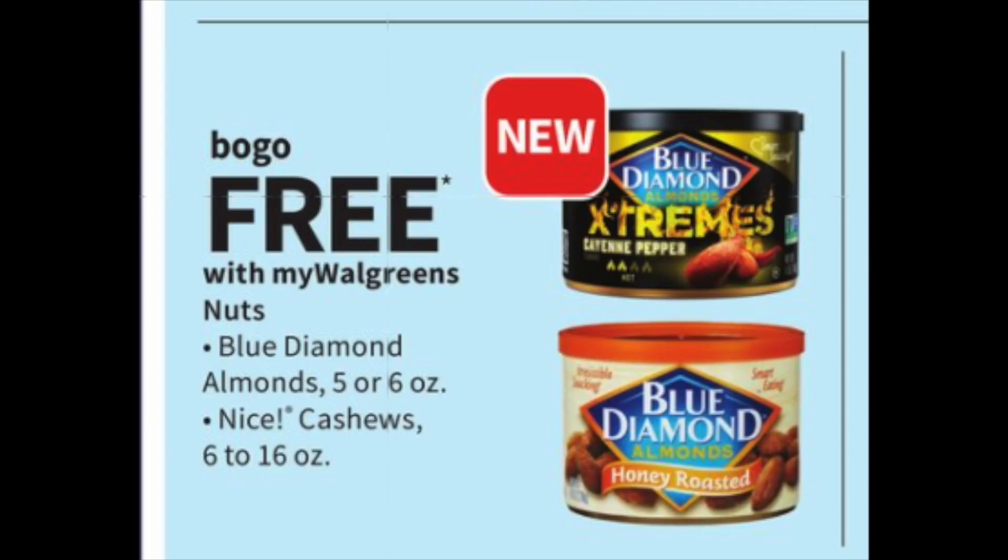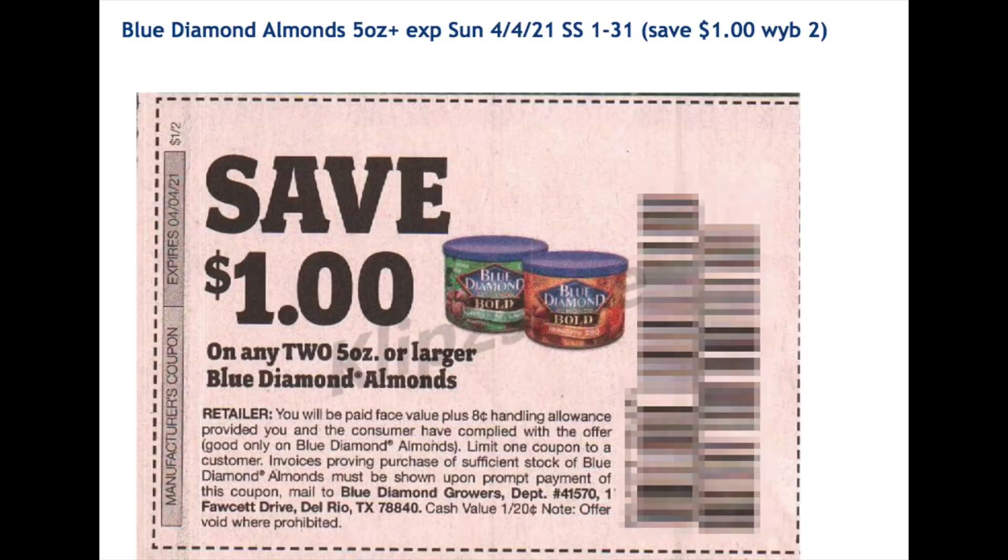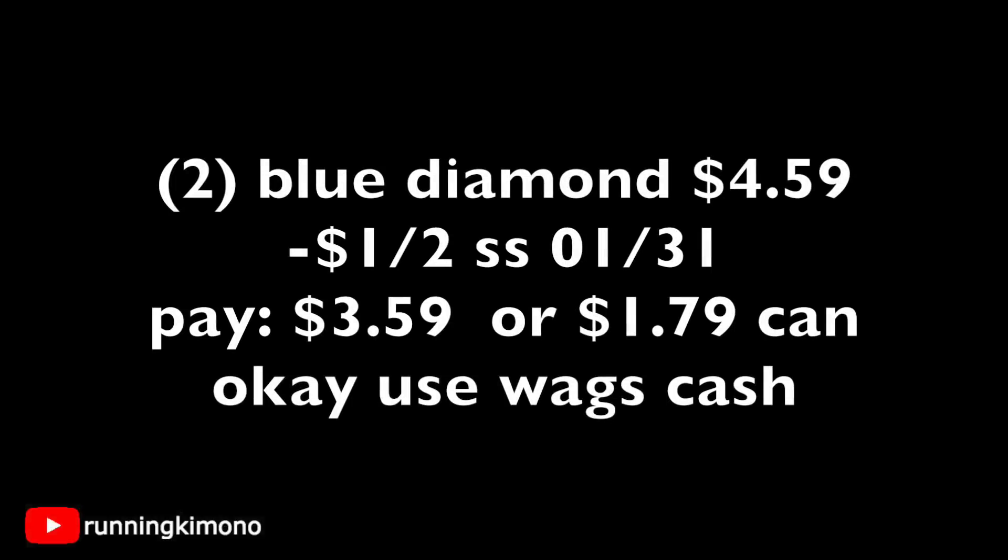We have BOGO free on the Blue Diamond almonds — they have some interesting new flavors like Caliente pepper. In the January 31st Smart Source, there's a dollar off two that will attach to the first item even though you're getting one free, because you're paying for one. Grabbing two at $4.59 and surrendering that dollar off two leaves you paying $3.59, shaking out to $1.79 per can. And if you want to use some Walgreens cash to pay down the balance for these cans of almonds, absolutely go for it.